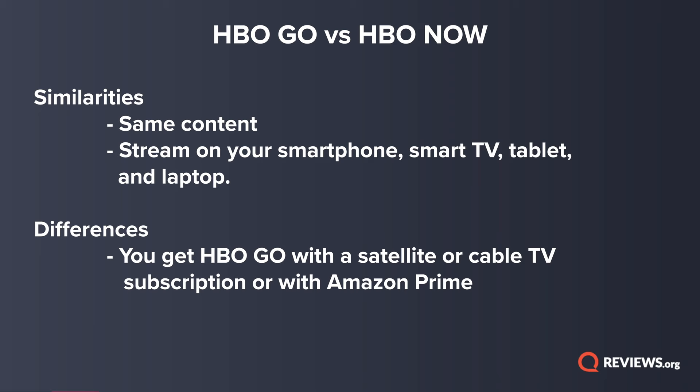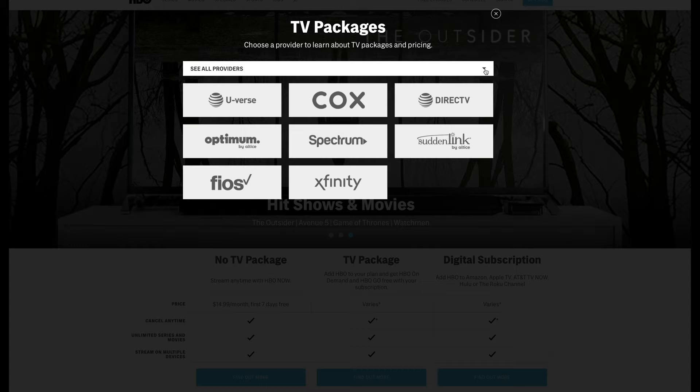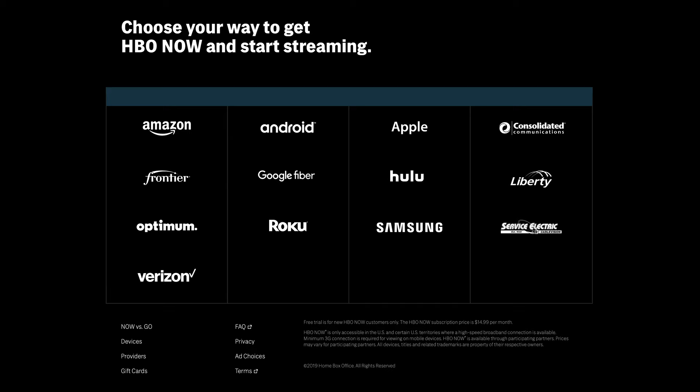The two differences between HBO Go and HBO Now are how you get them and the monthly price. You get HBO Go with a satellite or cable TV subscription or Amazon Prime, while HBO Now is a standalone streaming service you can subscribe to through the app. You can get HBO Go with services like DirecTV, Xfinity, Spectrum, Cox, and Verizon Fios, and HBO Now through the Apple App Store, Google Play, Amazon App Store, the Roku Channel Store, and more.